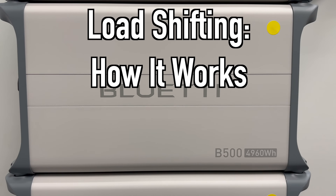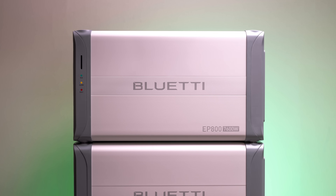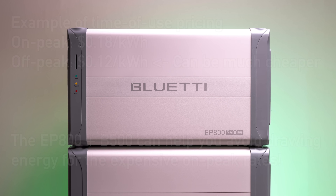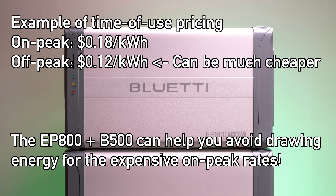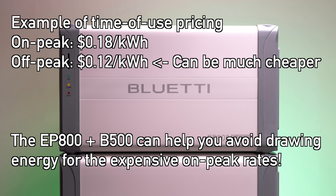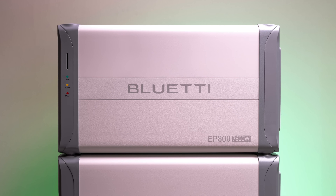Lots of power companies now bill you for time of use, charging you more during peak demand periods like the middle of the day. But using the EP800, you can charge your B500 batteries either from your photovoltaic solar array on your roof during the day when it's sunny, or even if you don't have a solar array, at night or at times when you have off-peak cheaper energy. Then whenever you do need to use a lot of energy at what would otherwise be expensive times, you can draw it from your Blue Eddy battery store instead of relying on your power company's higher per kilowatt hour rate on those on-peak hours.